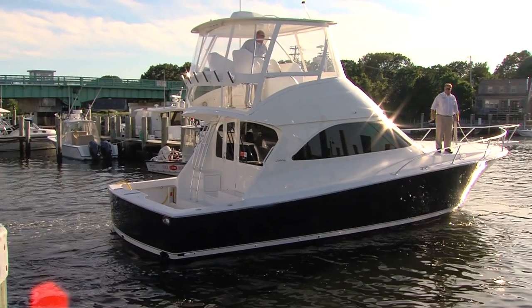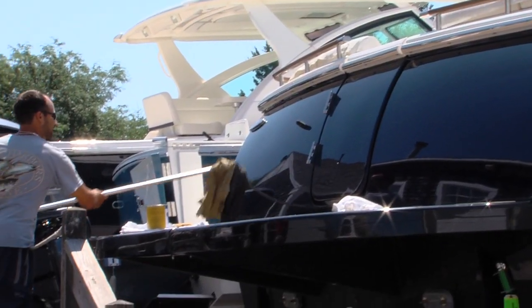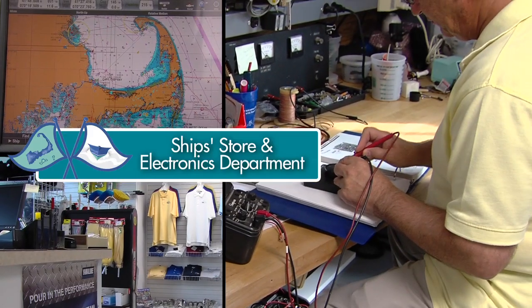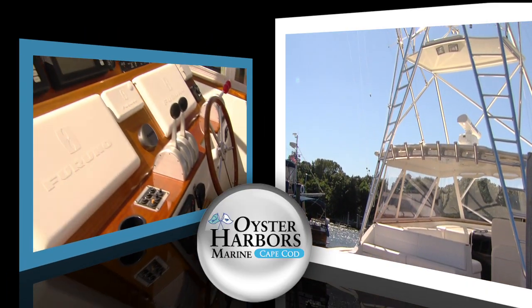Each customer is important to us, and each boat is important to us. That's why our experienced team is here for you. We have a knowledgeable electronics department and skilled craftsmen to customize your boat to your exact specifications. We're able to do everything that you could think of on your boat — call us, we can figure out how to get it done.